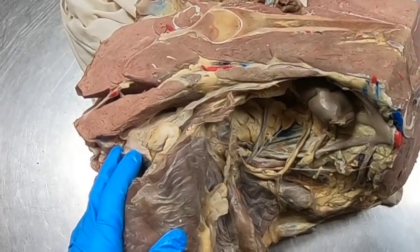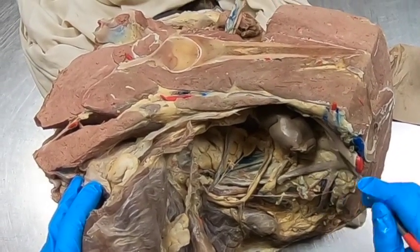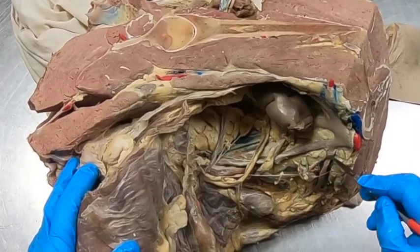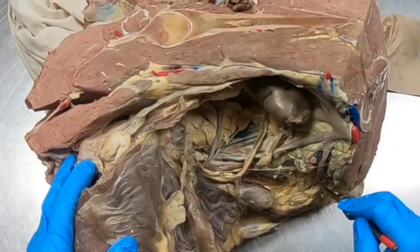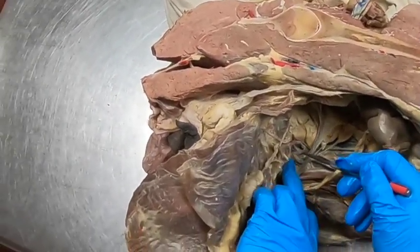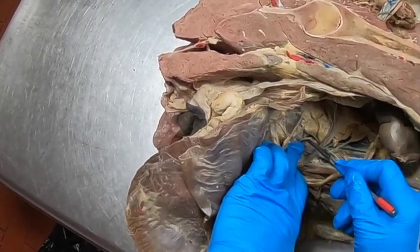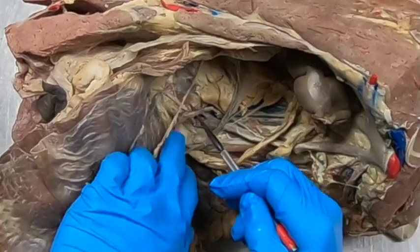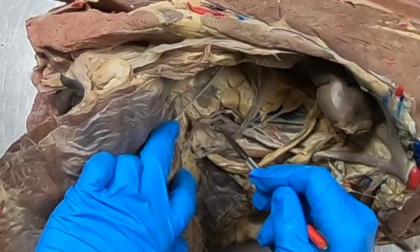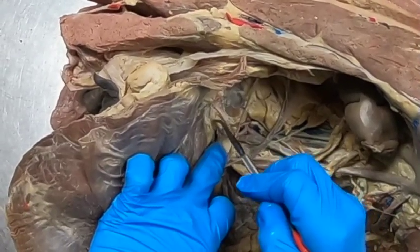Here we have a specimen of an equine pelvis — this is a male. We can see the termination of the aorta here giving off the external iliac arteries. Immediately coming off that external iliac is the deep circumflex iliac artery. We may find lymph nodes here and here, which would be the medial and lateral iliac lymph nodes. The external iliac continues down and gives off the deep femoral artery, which then gives off the pudendo-epigastric trunk, continuing as the medial circumflex femoral. That pudendo-epigastric trunk gives off the caudal epigastric as well as the external pudendal artery.